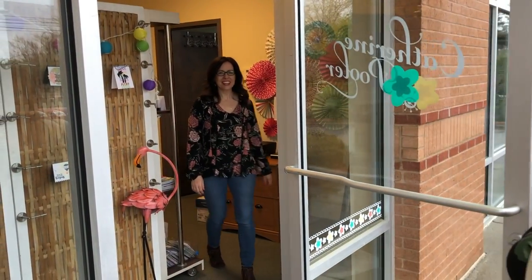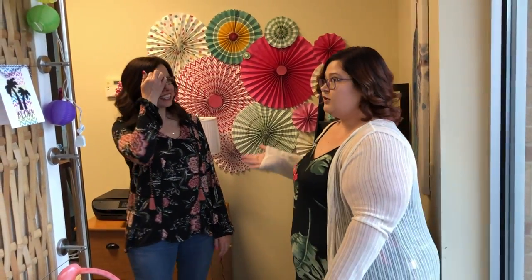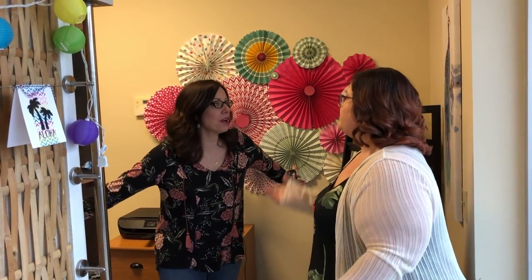Alright, let's go in! Here we are in the Katherine Pooler studio — or the office — the clubhouse! Yes, the clubhouse!